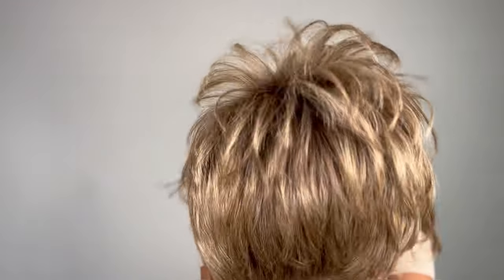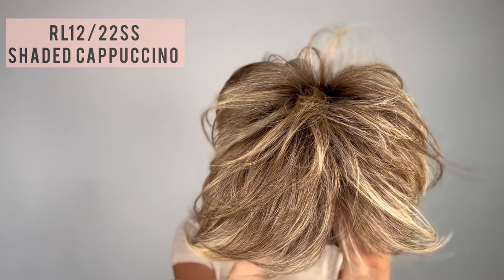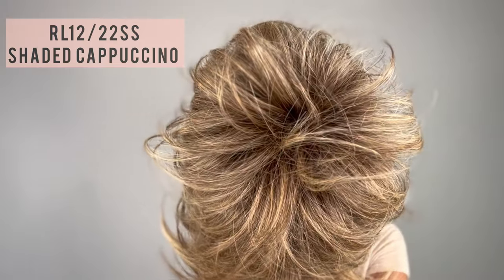I'll also be trying on the RL 1222 — I'll show it to you right out of the box — and the RL 1923, which is the biscuit, a gorgeous blonde for summer. That ash tone I normally tend to lean towards, but as I'm getting older I'm really embracing my natural auburn and dark brown color, which blends nicely with my eyebrows and eyes. The RL 1222 SS is a shaded cappuccino — a light golden brown evenly blended with cool platinum blonde highlights and beautiful dark brown roots.